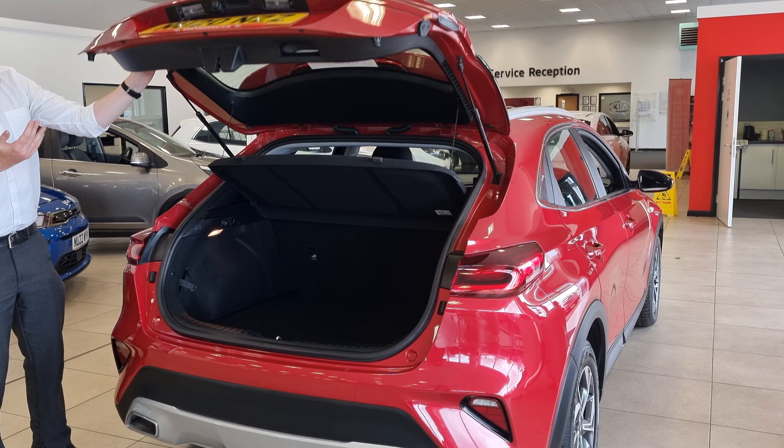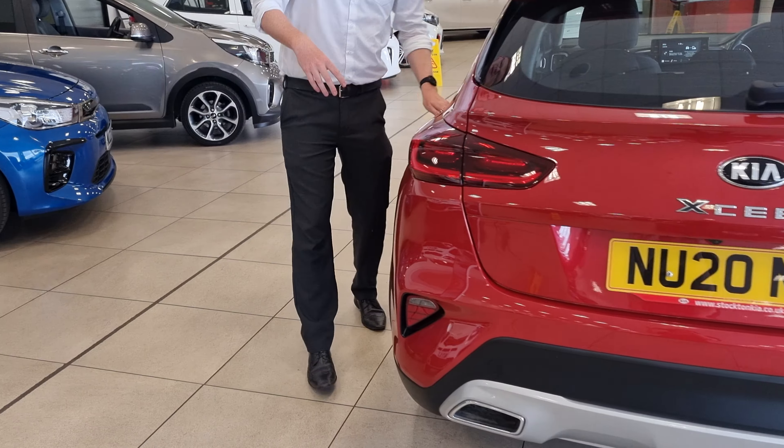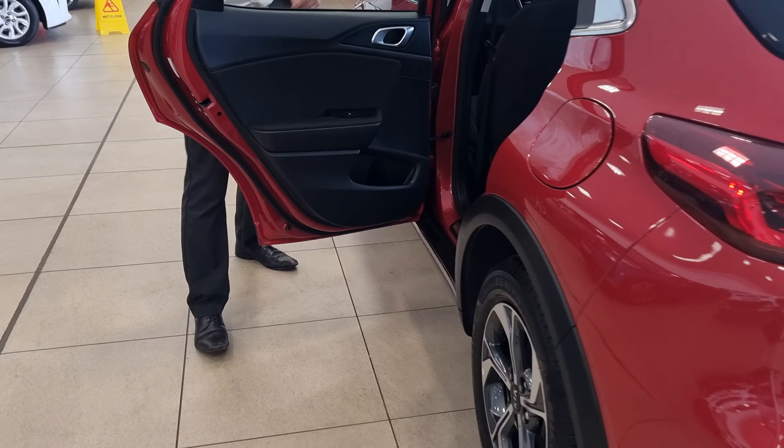With the XE2 package you do get the reversing camera, you do get the screen for your Apple CarPlay and Android Auto, and it's a 1.0L turbo petrol with a lovely-to-drive 6-speed manual gearbox.